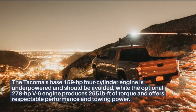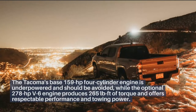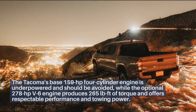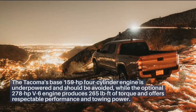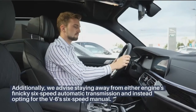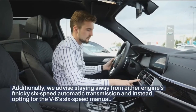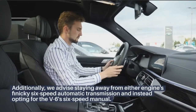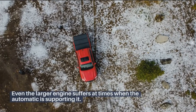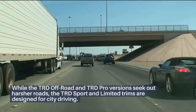The Tacoma's base 159-horsepower four-cylinder engine is underpowered and should be avoided, while the optional 278-horsepower V6 engine produces 265 pounds-foot of torque and offers respectable performance and towing power. We advise staying away from either engine's finicky six-speed automatic transmission and instead opting for the V6's six-speed manual. Even the larger engine suffers at times when the automatic is supporting it.